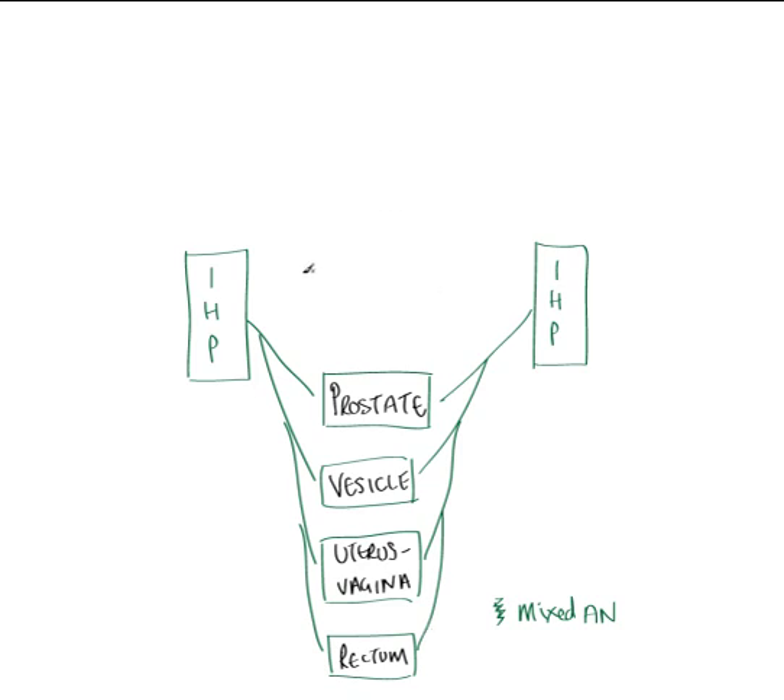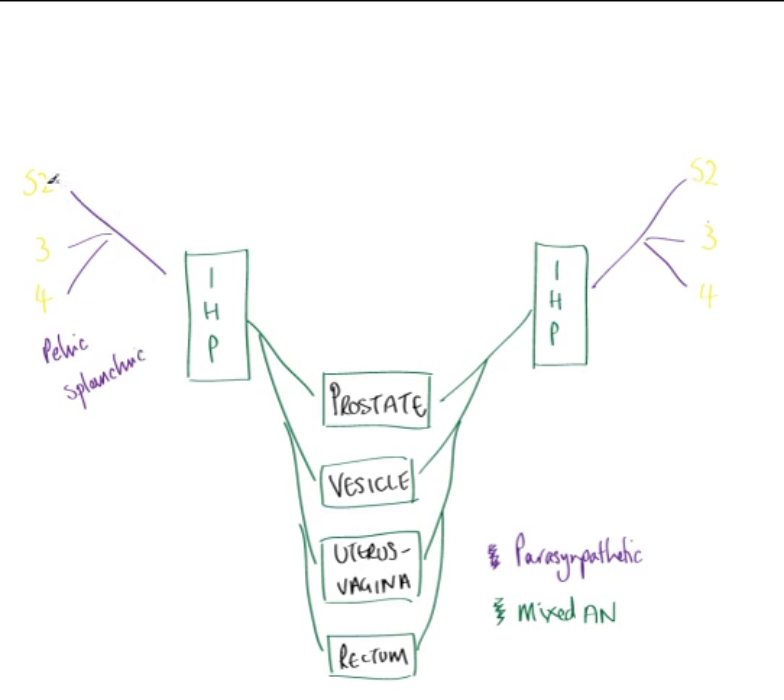The important question is where do the parasympathetic and sympathetic fibres come from to form this inferior hypogastric plexus? Starting with parasympathetic: the second, third, and fourth sacral nerve roots give rise to parasympathetic innervation, bilaterally on both sides of the pelvis. Parasympathetic neurons are drawn in purple in our key. Coming away from S2, S3, and S4 are the pelvic splanchnic nerves, carrying parasympathetic innervation from the sacral spinal cord to the inferior hypogastric plexus.